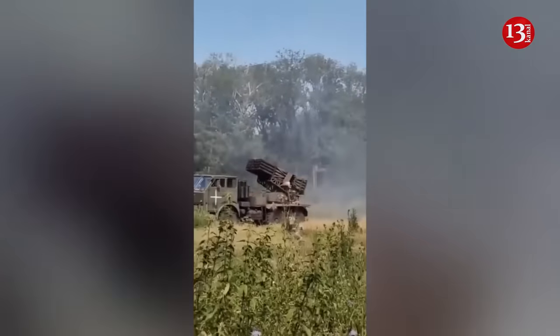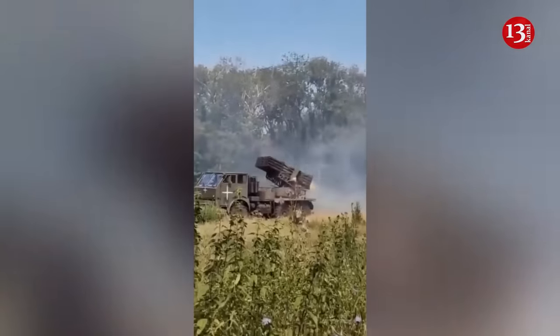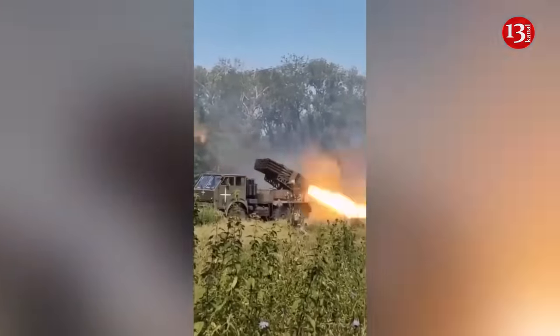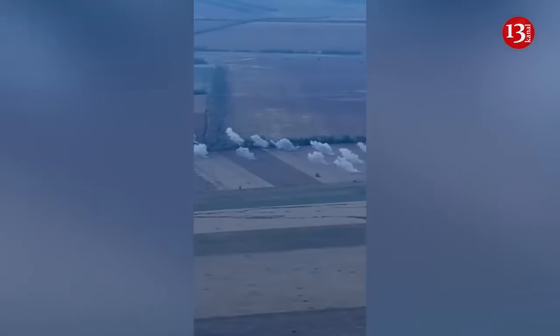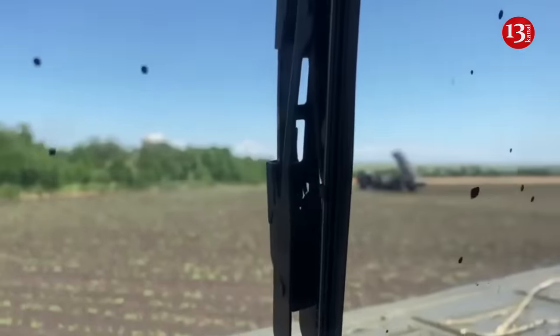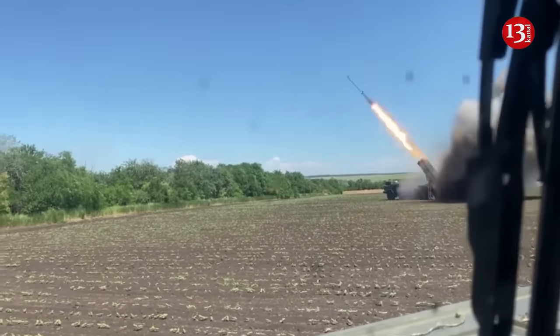Many experts say that the RM-70 122mm MLRS is very similar in performance to the famous Russian BM-21 Grad MLRS. If the Russian system fires two 122mm missiles per second, within half a minute the Czech RM-70 122mm MLRS will empty all 40 artillery tubes.